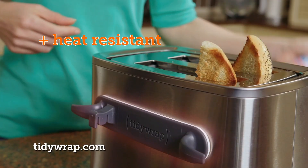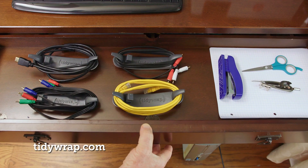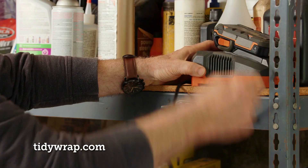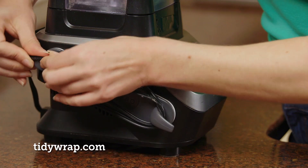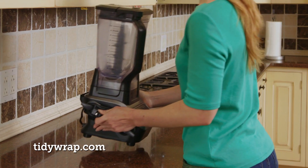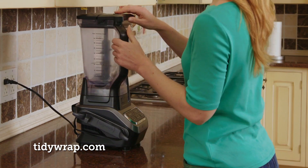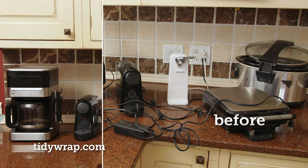Tidy Wrap is heat resistant, so even if the cord is plugged in, it won't get too hot. And look how it really tidies up your drawers. Organize power tools and battery stations in the workshop — it unravels when you need more slack, wraps nice and tight when you don't, so your appliances stay at the exact length you need. With Tidy Wrap, you control the cord — lose the mess, lose the stress with the ultimate organization tool.